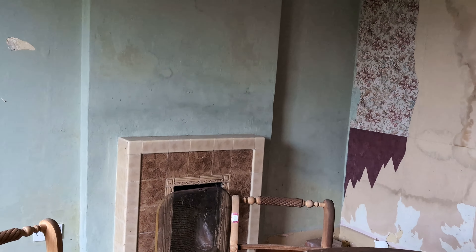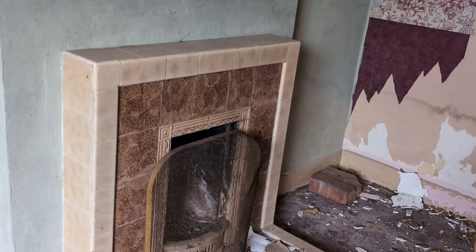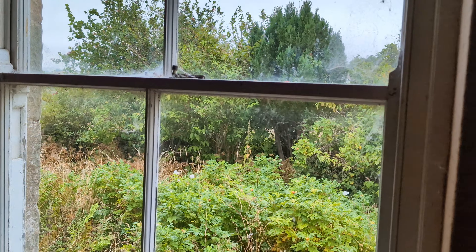And a beautiful old fireplace there. Still got a bit of the old wallpaper hanging up. Pan around and you can see bits and bobs left. Looking out you can see how overgrown the garden is.